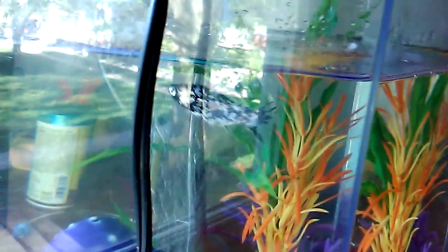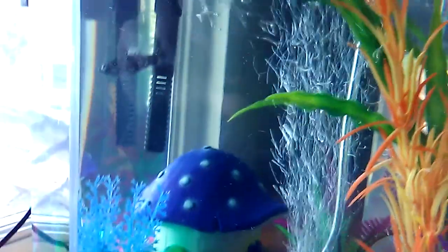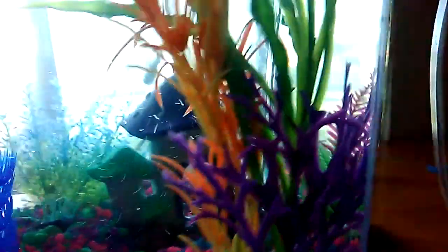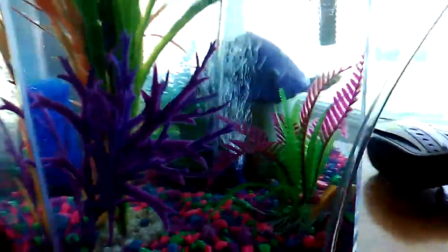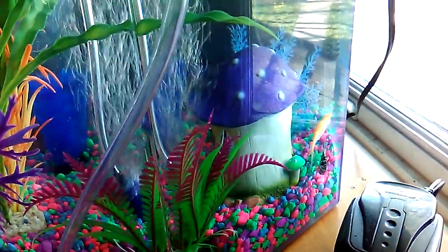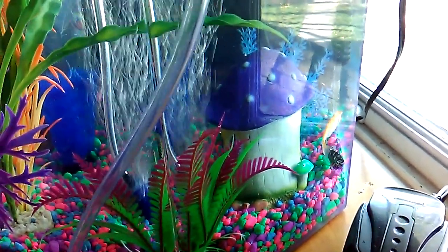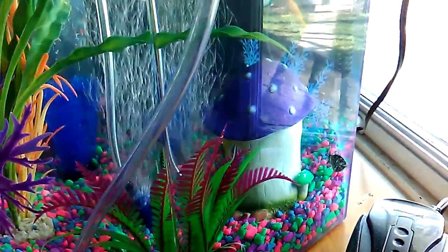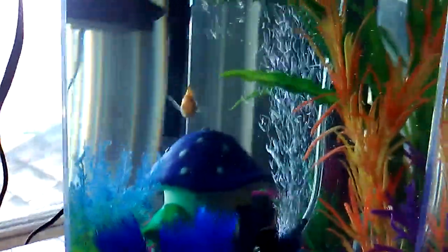Violet survived, Violet made it home, Violet's fine in the tank, and Orangey's not being mean to her. I think we've got ourselves two good fishies here. They seem to be doing good together — Orangey doesn't really mess with Violet too much.